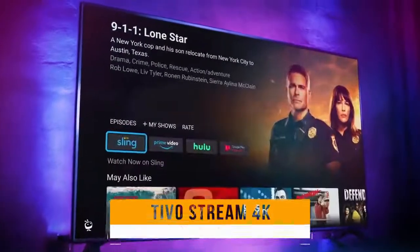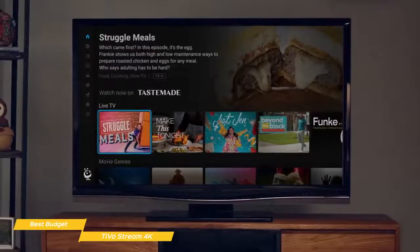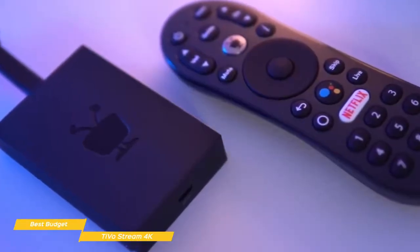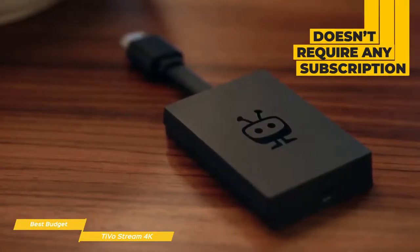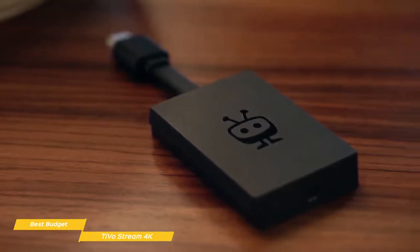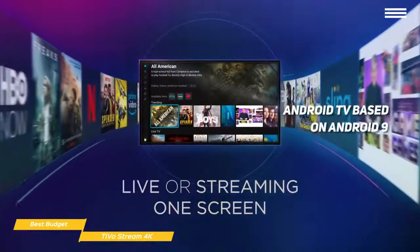TiVo Stream 4K is an Android TV-powered dongle that connects to your TV using an HDMI cable. Like an Apple TV or Amazon Fire TV device, there's no cable service to plug in or cable card to install. Everything you need to stream your shows is right there on the device and it comes at a very attractive price point. The TiVo Stream 4K doesn't require you to pay any type of subscription. On the body of the Stream 4K is a micro USB for power and a USB-C port that can be used to hook up accessories like external storage.